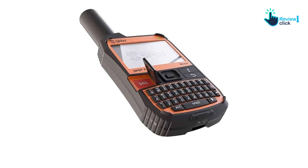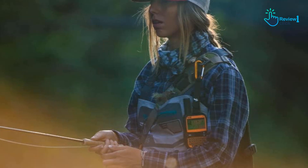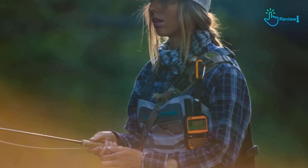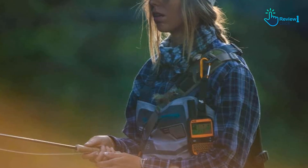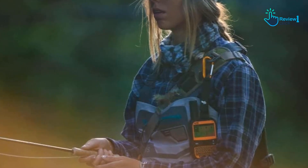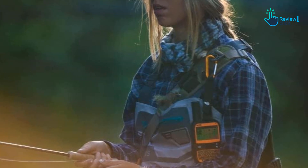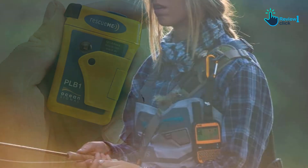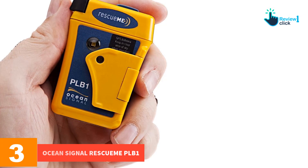Its main perk is that it's a texting device that works everywhere, even without cell reception. The SPOT satellite messenger uses the Globalstar satellite network, with near-global coverage but with gaps at some parts of the Pacific Ocean and some extreme northern and southern latitudes.